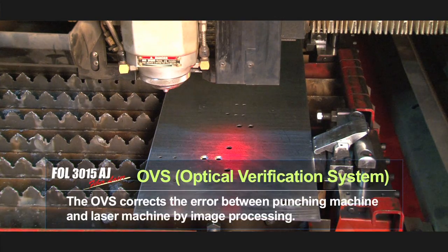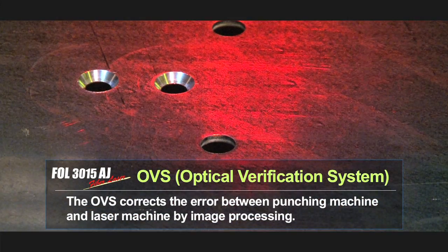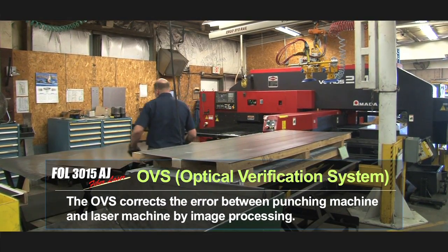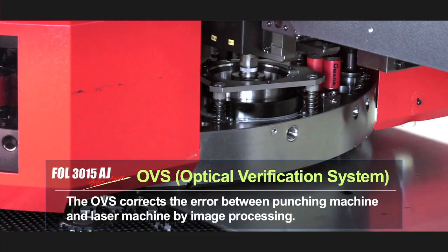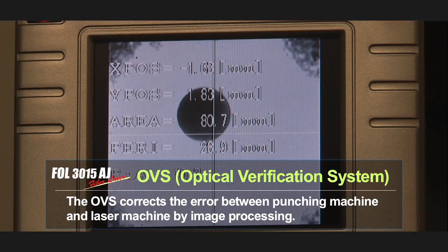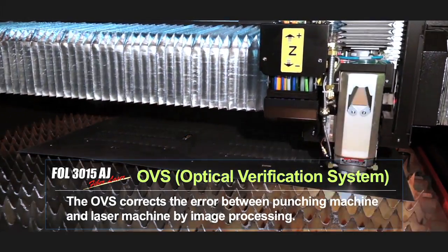The optical verification system on the FOL AJ allows Metco to effectively produce parts from punch to laser. We do a significant amount of punch laser even yet today — we feel it's a very useful tool and have ordered it on all of our machines.